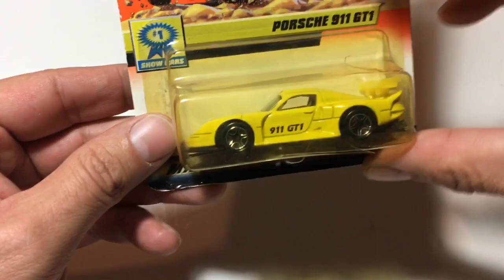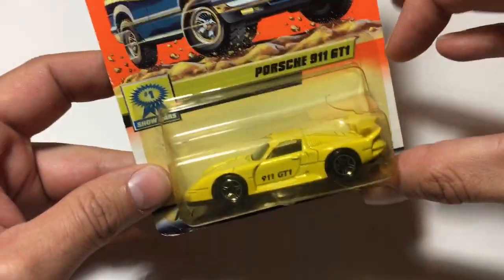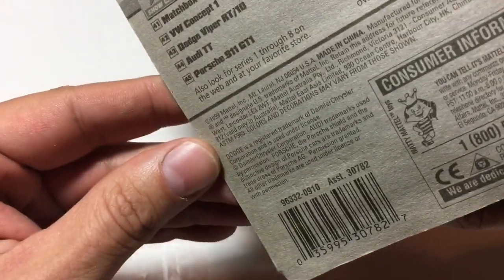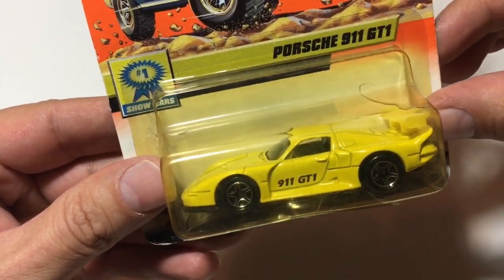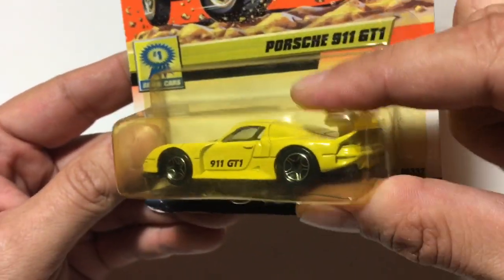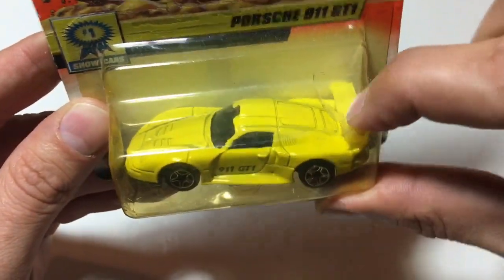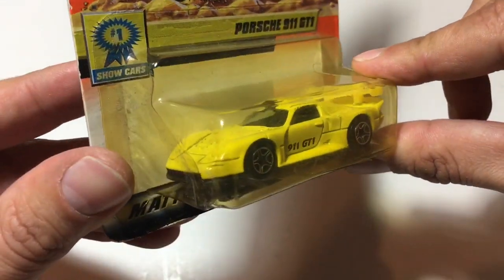This one was interesting — I had never seen this one before. It's a Matchbox, and I believe it's from 1999: the Porsche 911 GT1. I thought it was pretty cool. The plastic around it is broken so I'll probably take this one out of the package, but another great find.